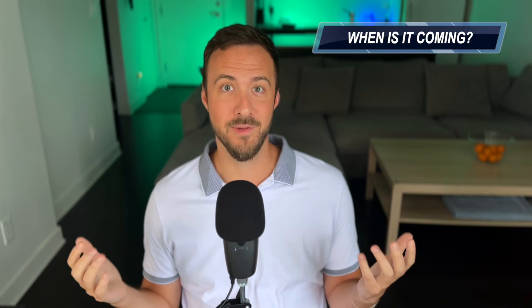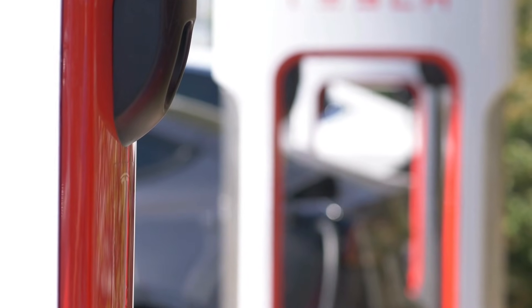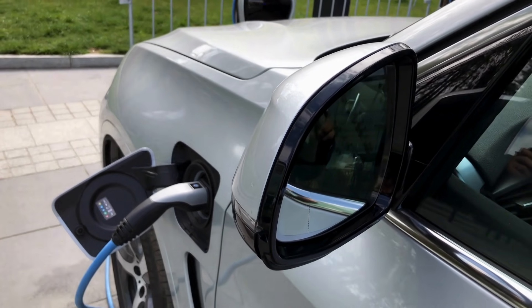So when is it coming? In December 2024, they announced that everything is shifting towards plug and charge, and all the big names in the industry are already on board, like Tesla, Ford, and Chargepoint. They're planning to start rolling this out in 2025.